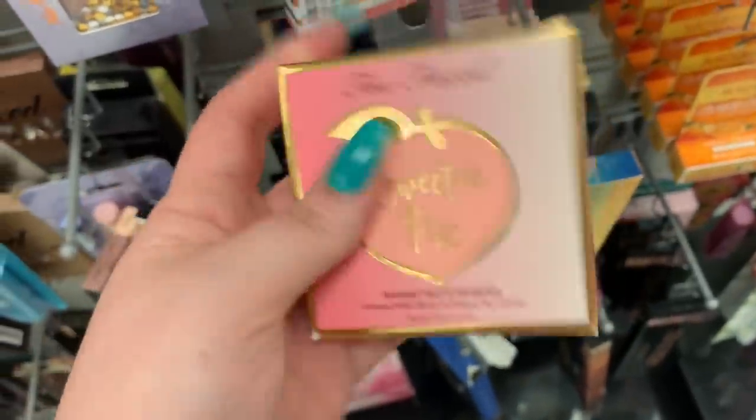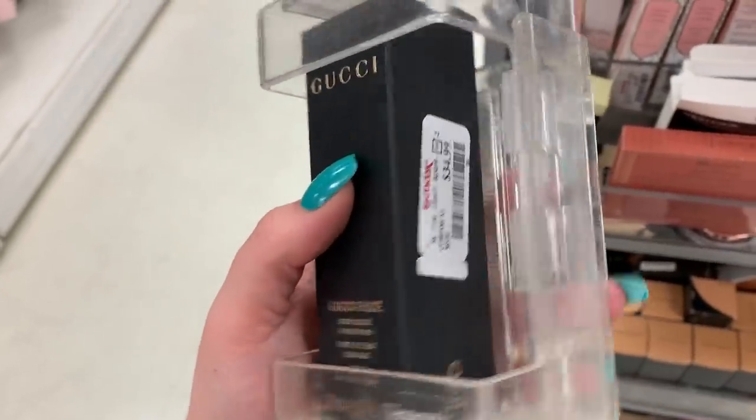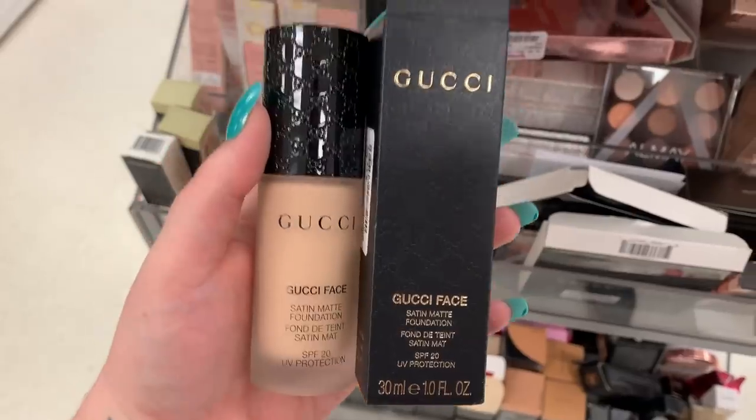They have one of the Two Faced Beauty Pie matte bronzers here — it is $12.99. They have a foundation here from Gucci, it is $34.99, it's in the shade 070. I had another Gucci foundation but I took it out — this is what it looks like, it has the emblems all on top and the G's.